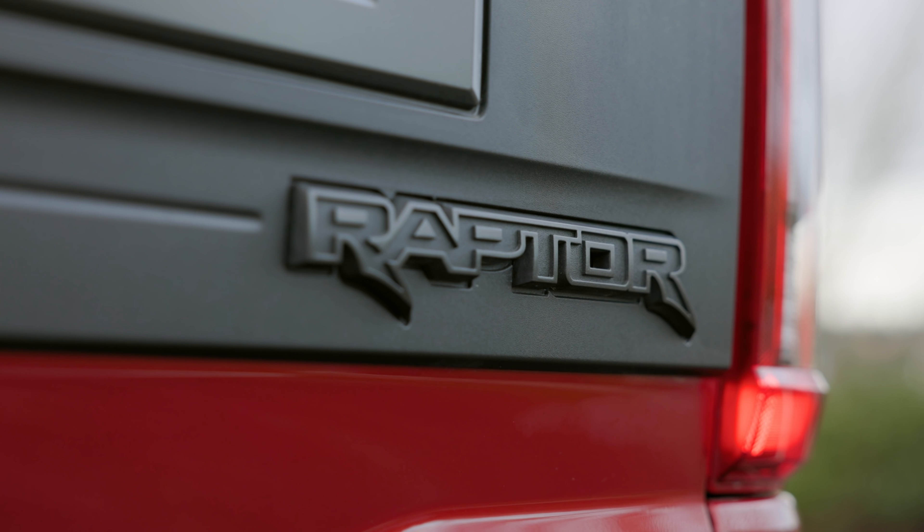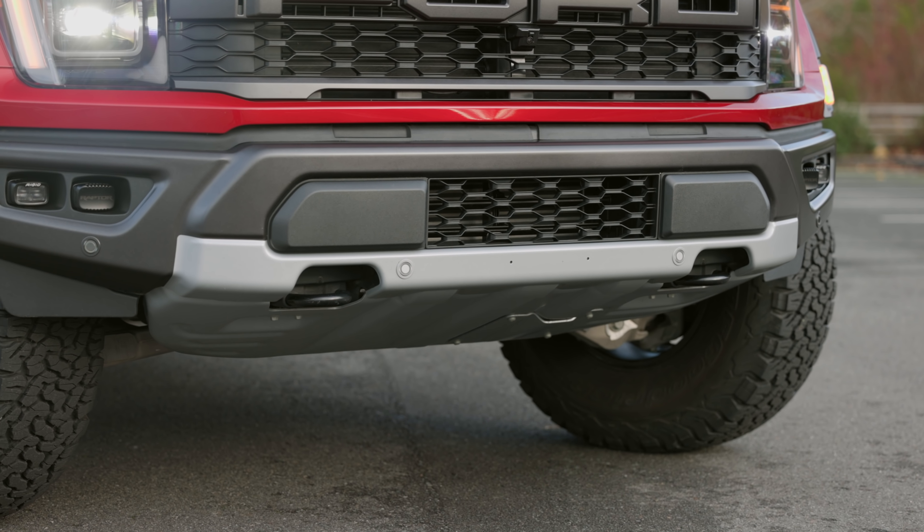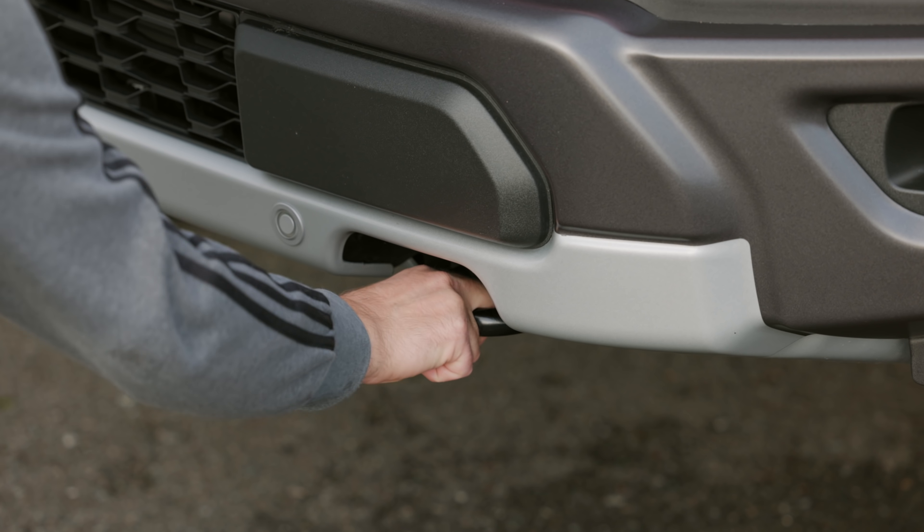More than just rubber, this option includes different shocks and subframe to handle the stresses unique to the larger tire option, in addition to including extra space for the massive spare. Like previous Raptors, this truck is fully kitted for desert runs, including a factory skid plate, rigid fog lights, and recovery hooks.